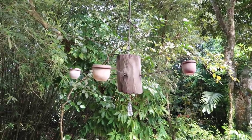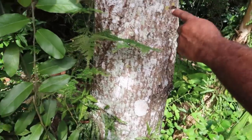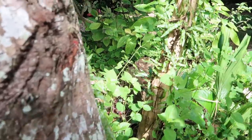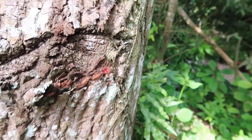Fritz makes the bird feeders himself. This one is bullet wood — you use it to make dye, and the inside is red like blood. You can see it right here — it's really super red, like a wound.